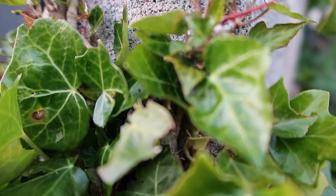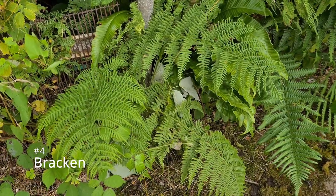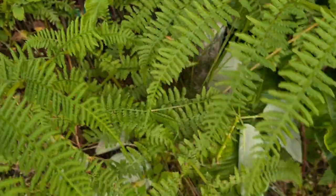Ivy is very hard to get rid of, and its dense foliage ensures that nothing else around it survives. The fourth one is bracken, which is very popular and tends to be associated with a couple of other weeds at low level with its ferns.